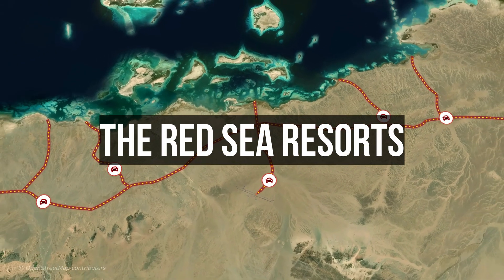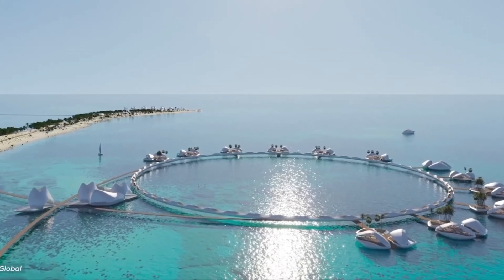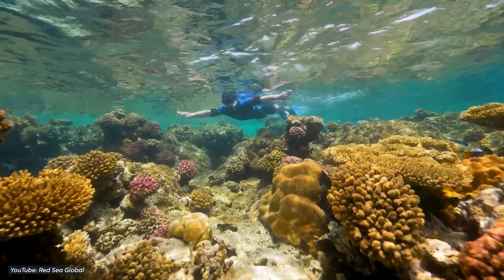Let's check out the resorts one by one. First, there are the Yumaat Islands. These islands are all about water sports. You can do things like sailing, windsurfing, and kayaking in the crystal clear water with colorful coral reefs.